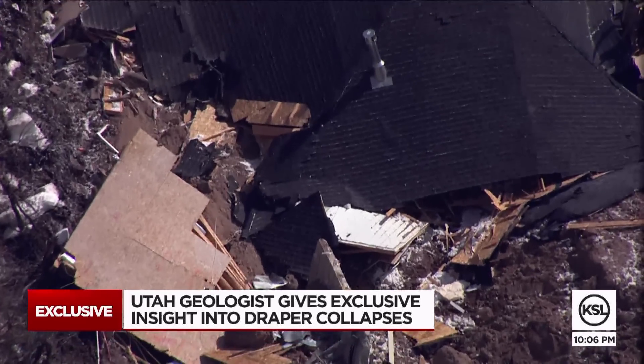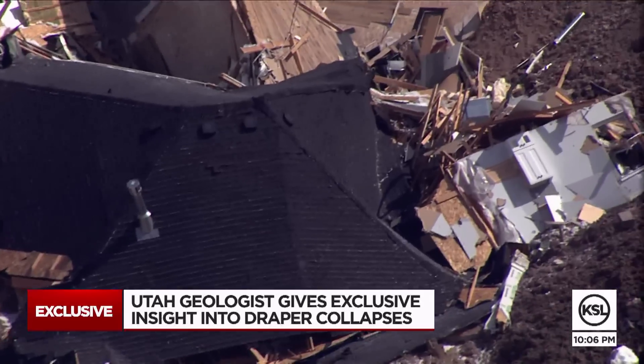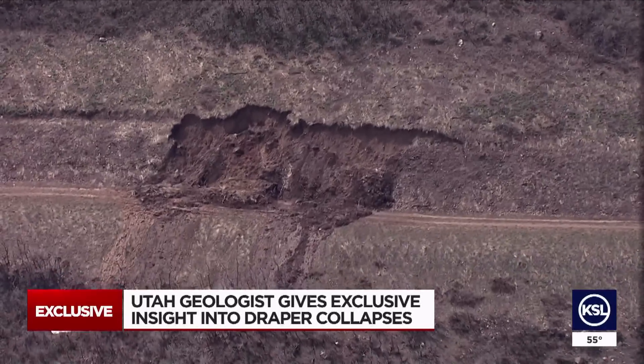But to understand what may have caused this, we took an expert up in Chopper 5 above the slide — Utah Department of Natural Resources geologist Ben Erickson. The material is just really conducive for that. It's volcanic ash that was deposited here about 35 million years ago.